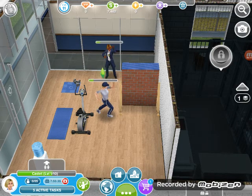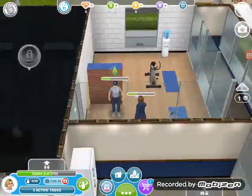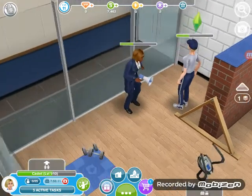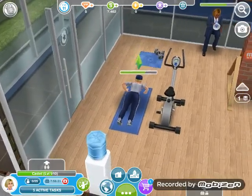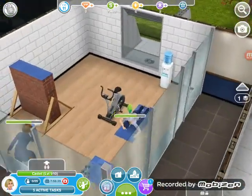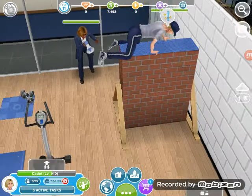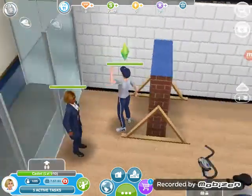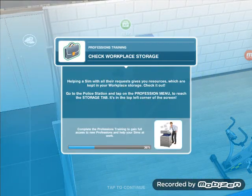Okay, so basically they're making a pose. I'm going to come back after they finish. Here she is jumping over the wall — whoa! She is screaming. She is doing press-ups right now — that looks really tiring. She just stayed on one hand. Okay guys, it is finished and we have completed the task. Check workplace storage — helping a sim with all their requests gives you resources which are kept in your workplace storage. Check it out.